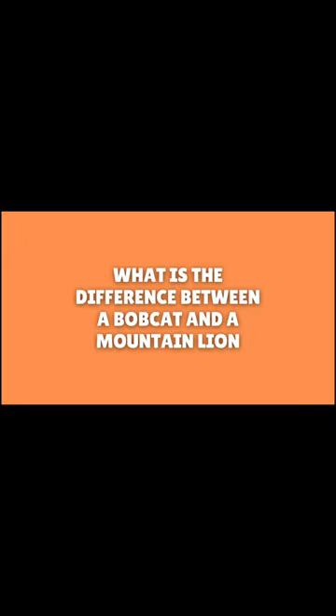What is the difference between a bobcat and a mountain lion? There are some pretty big differences between these two, so let's take a look at what sets them apart. Bobcats are much smaller than mountain lions, while mountain lions are three to four times the size of a bobcat.